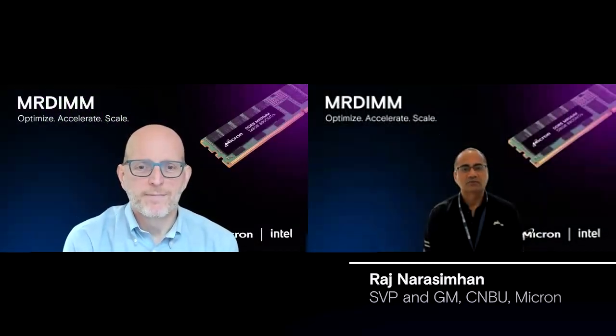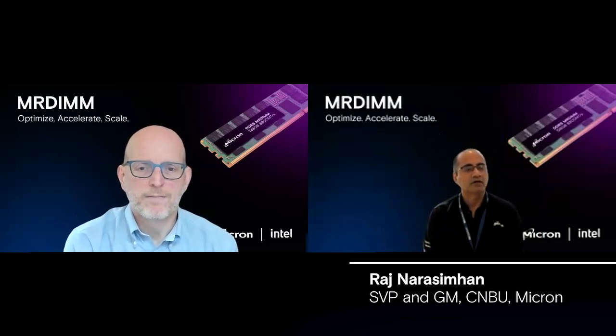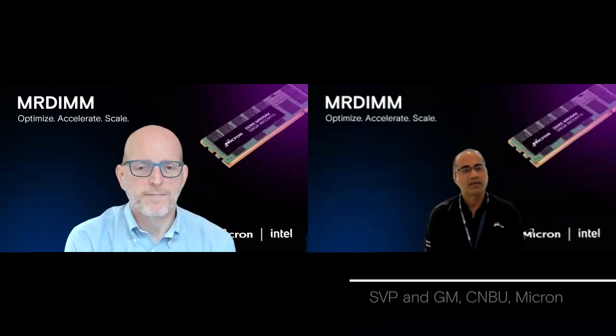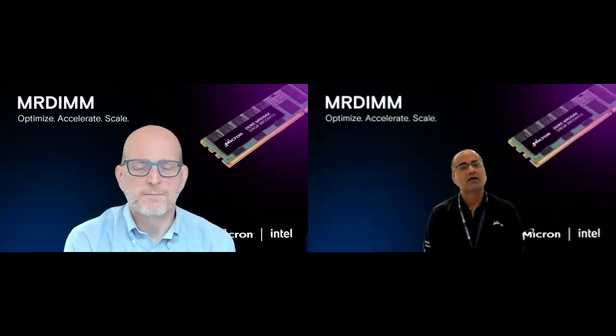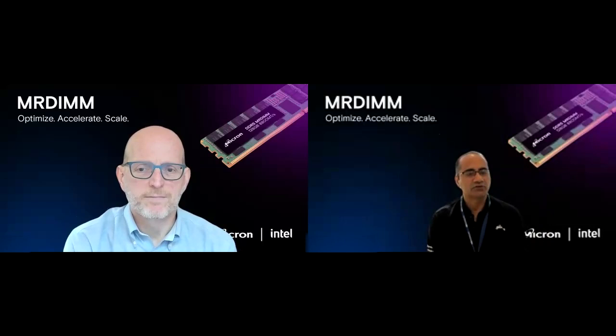Hello, and welcome to our Customer Connect series. I'm Raj Narasimhan, SVP and GM of our Compute and Networking business unit at Micron. And today I have a very special guest with me to discuss the trends and challenges in the high-performance computing and AI space that are driving the need for innovative memory solutions. Please join me in welcoming Zane Ball, Corporate Vice President and GM of Data Center and AI Product Management at Intel. It's a pleasure to be here and to talk about this great memory innovation and the opportunities that we're pursuing together for HPC and AI.